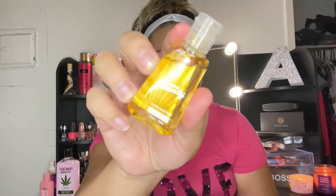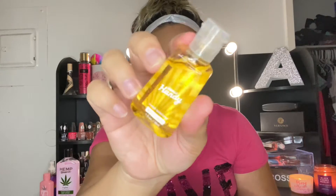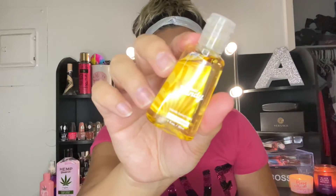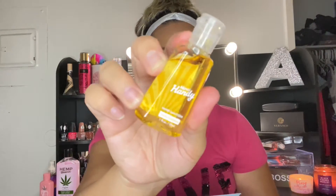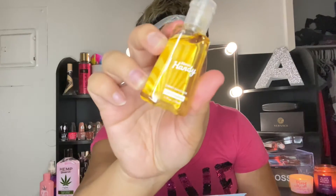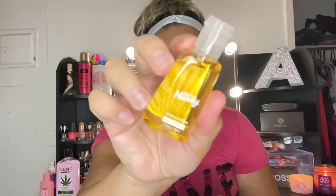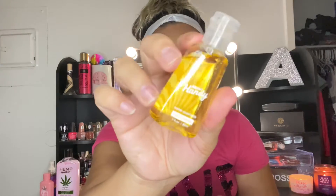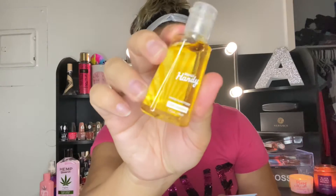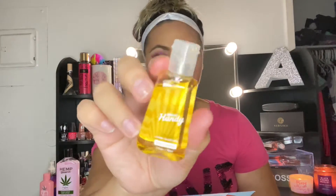Item number four: Mercy Hand Sanitizer — this is the first time sampling this one. This is the Hello Sunshine scent; the full size is four dollars. Hand sanitizer has never been so fun. This hand cleansing gel leaves your hands soft and delicately scented, made with 67% alcohol and kills 99.9% of germs. I don't like the scent.